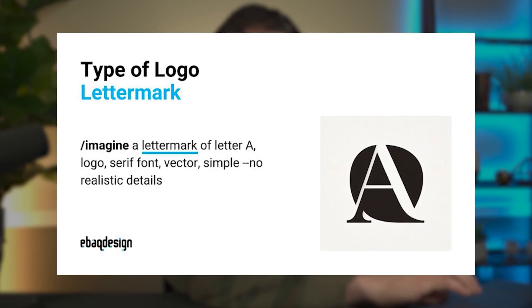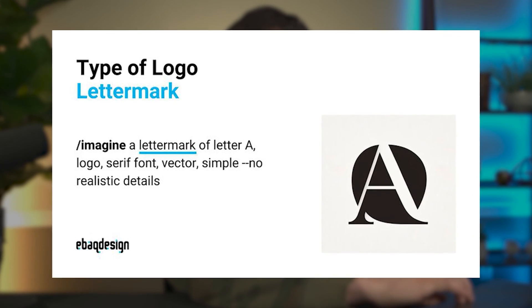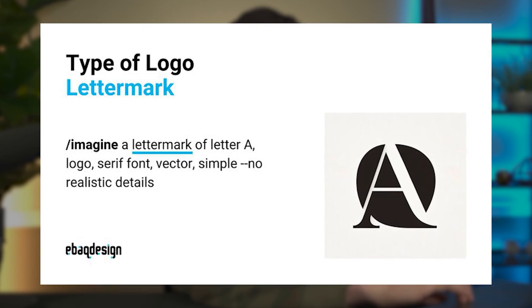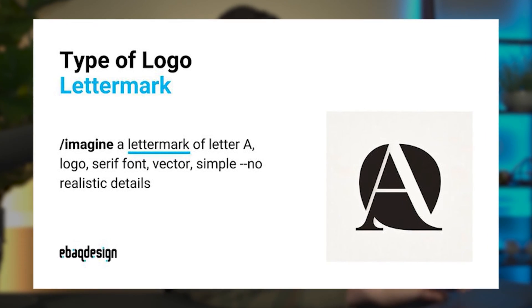Here's an example of a letter mark logo prompt: backslash imagine, then 'a letter mark of the letter A, logo, serif font, vector, simple, no realistic details.' This specifies to MidJourney that you want something super simple. If you want to build out a catalog of consulting business logos or logos for lawyers, this would be something perfect for that.